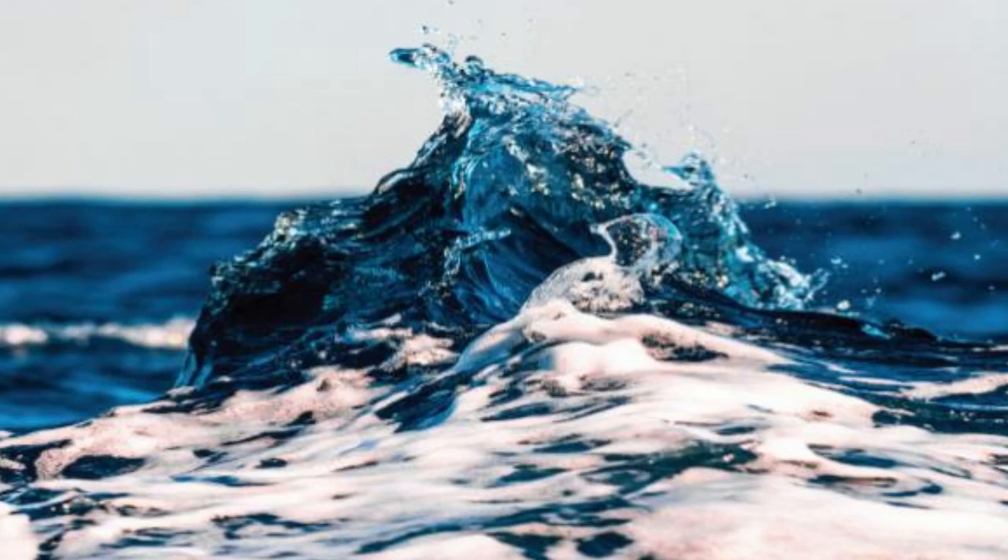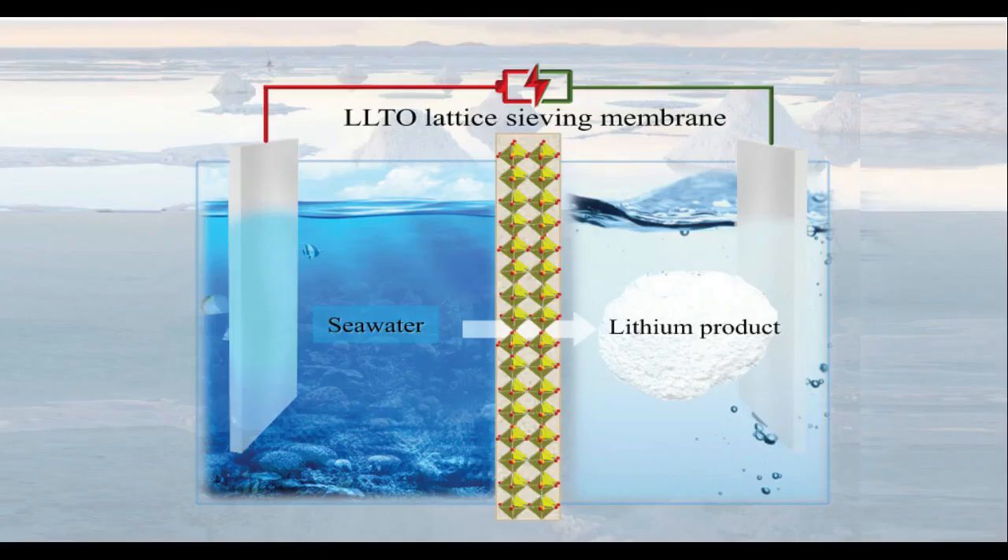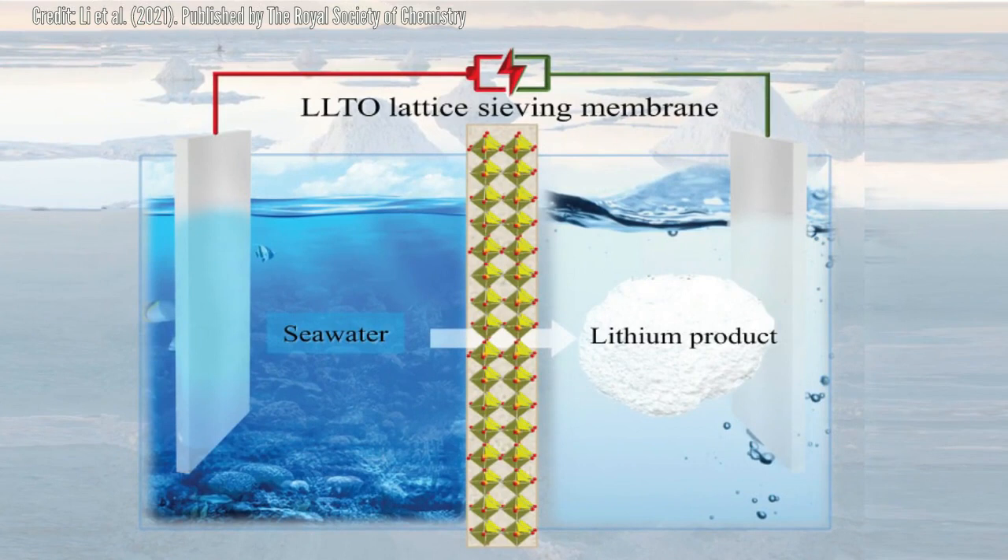The KAUST team solved this problem with an electrochemical cell containing a ceramic membrane made from lithium lanthanum titanium oxide (LLTO). Its crystal structure contains holes just wide enough to let lithium ions pass through while blocking larger metal ions. The researchers say that LLTO membranes have never been used to extract and concentrate lithium ions before.